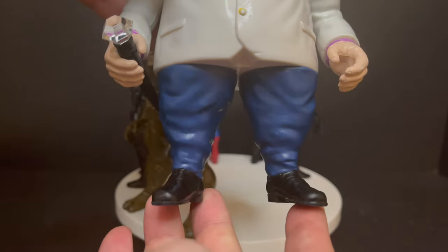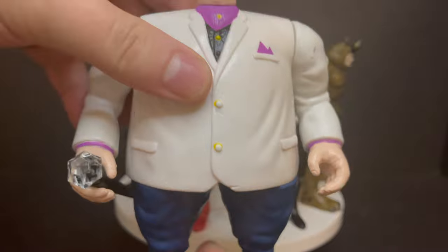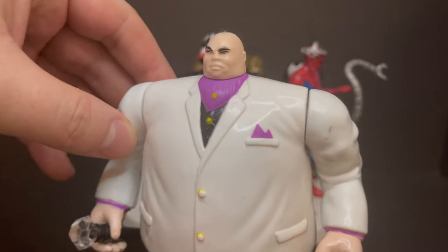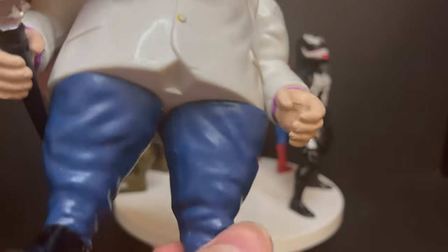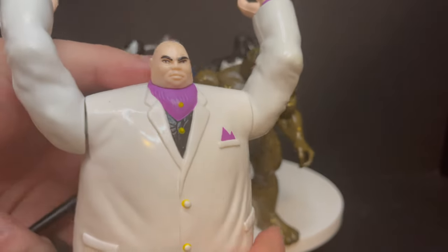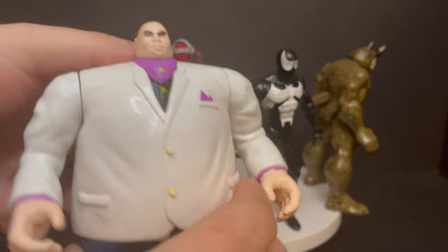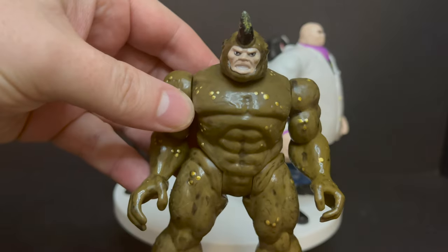We'll start with Kingpin — the Kingpin of Crime. Big, bulky brick of a figure. The only real difference for this set is that he has darker pants, a darker blue, which is not animated series accurate. The first release in the standard Spider-Man line had the correct lighter blue. Same exact cane with the little diamond on top. He may have a slightly darker purple in the ascot and pocket square, but mostly it's just the pants.